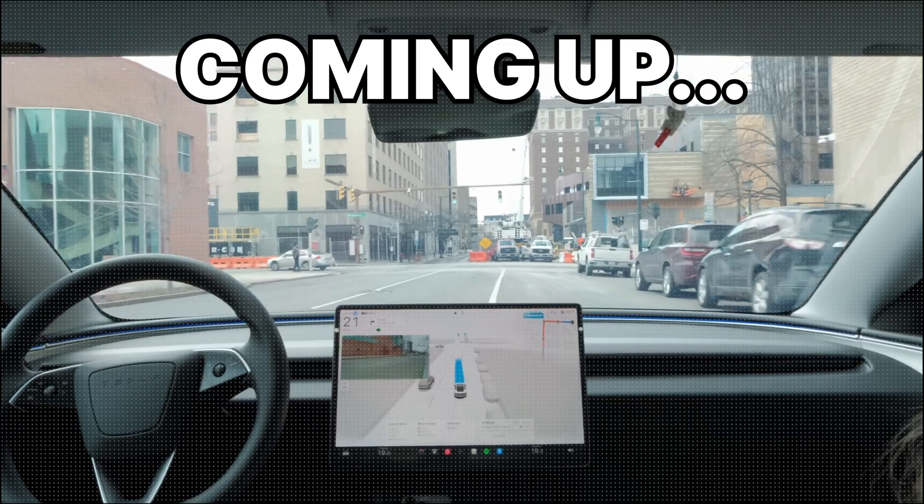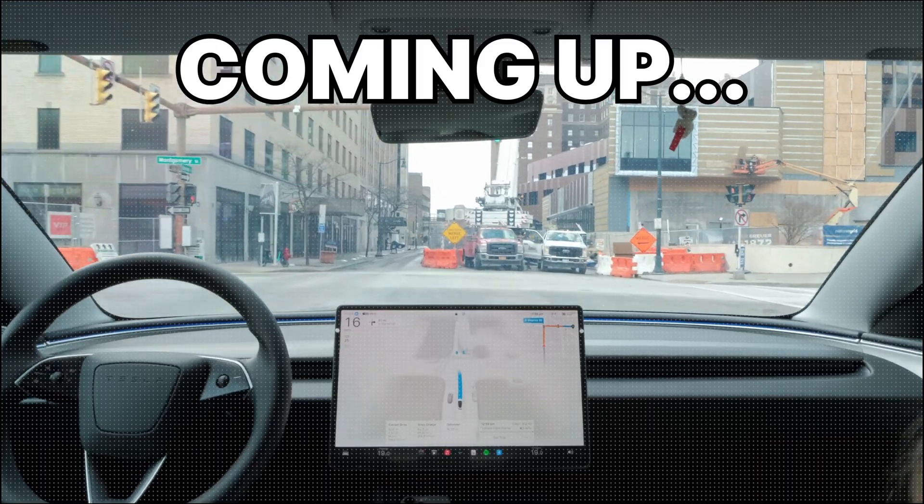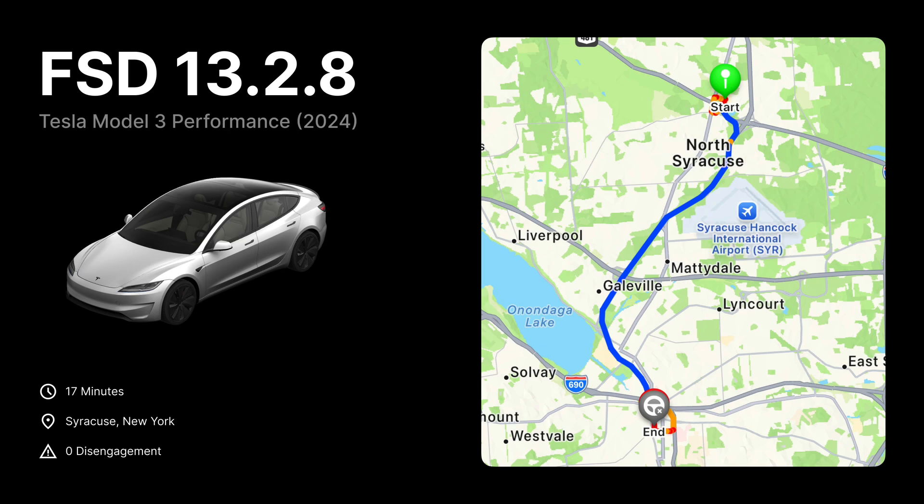We have to go straight but there's construction blocking the entire street and there's only one lane open on the left. Hey guys, today's a bit special because we're not driving in New Jersey. Today we'll be driving in Syracuse, upstate New York. It'll be interesting to see how well FSD performs in a less populated area. Let's dive in.